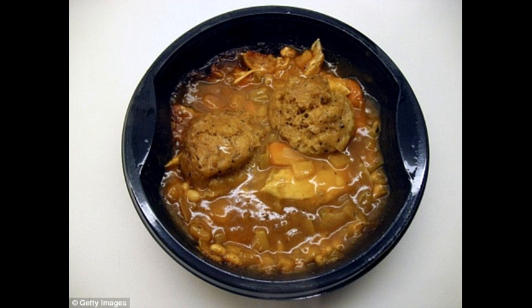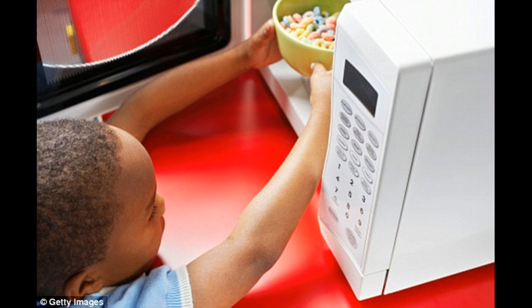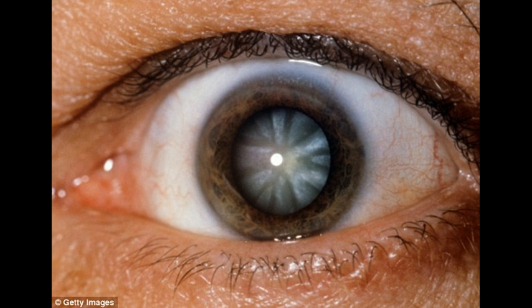Microwaves reduce the nutritional content in all food. Enzymes are denatured by the process of radiation, meaning you get a fraction of the nutrients you would get otherwise. To put that into context, Professor Havas explains why microwaves were banned from the sheep farms she used to work on.